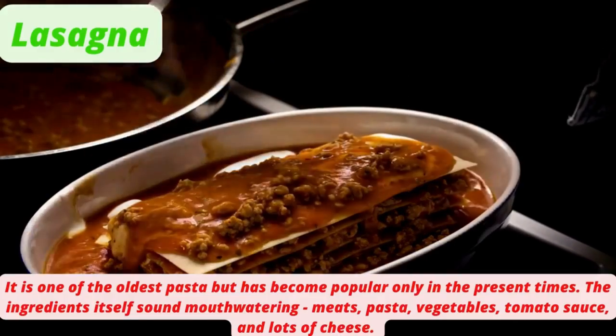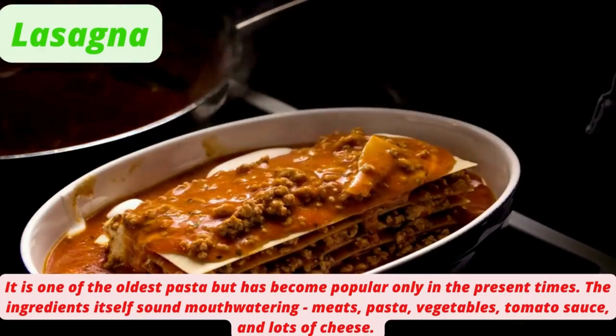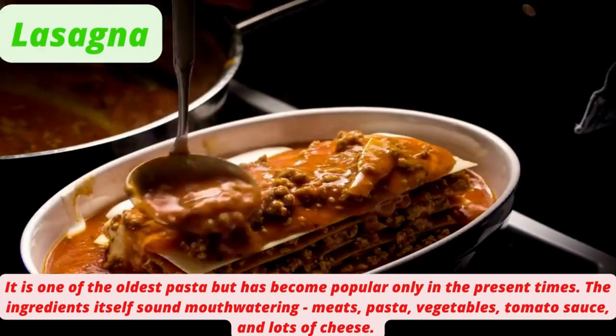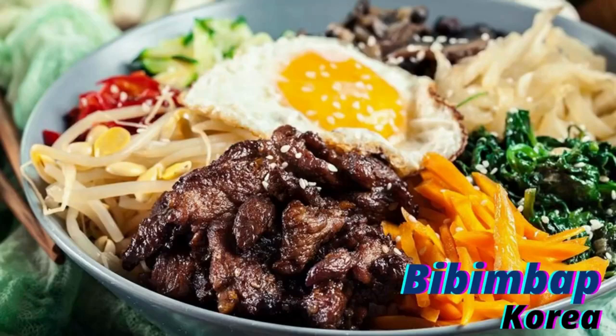Lasagna is one of the oldest pastas but has become popular only in present times. The ingredients themselves sound mouth-watering: meats, pasta, vegetables, tomato sauce, and lots of cheese.